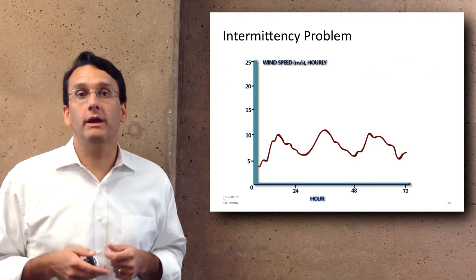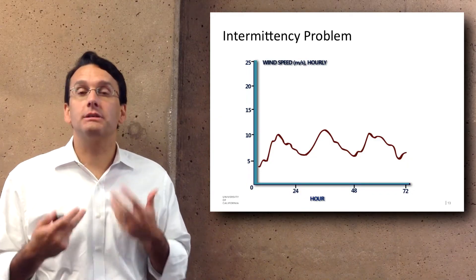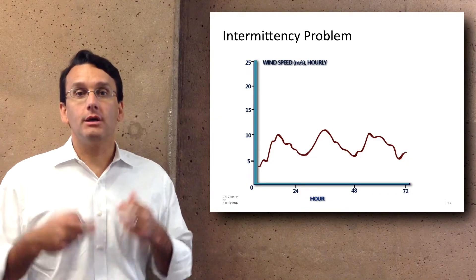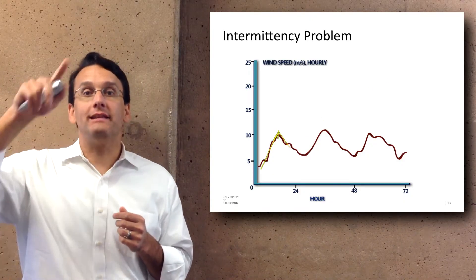However, an important problem with renewable energy sources is that they're often intermittent. This is sometimes called the intermittency problem. Here we see a graph of the wind speed over time, and you can see that it changes — it goes up and then it goes down.